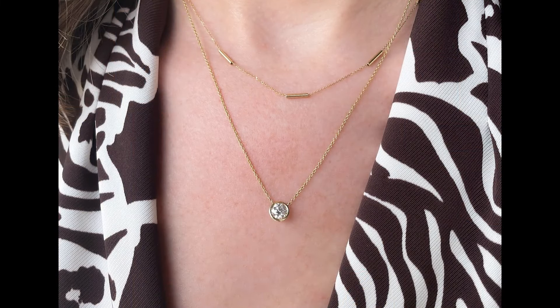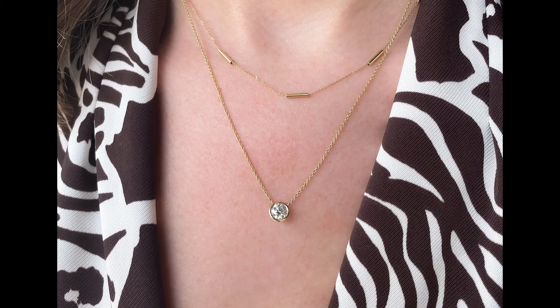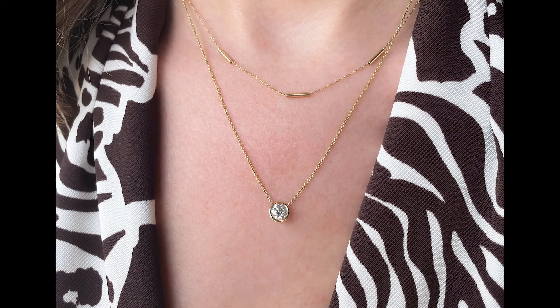If you're not loving a classic diamond style, there are so many other fun options for station necklaces that incorporate gemstones, pearls, or even different metal shapes. One of our all-time favorites is our Bailey's Goldmark Collection tube station necklace, which is 14 karat yellow gold and a great price point.